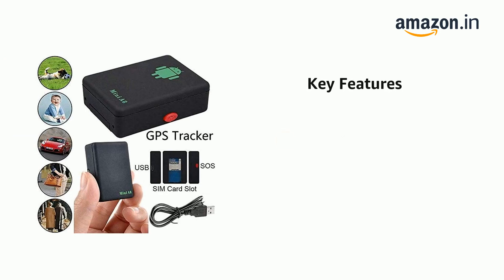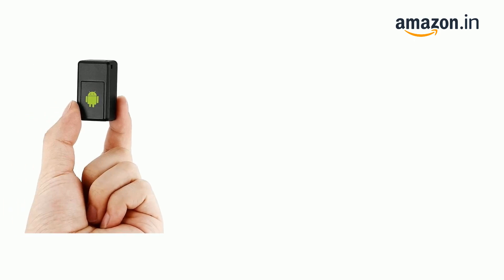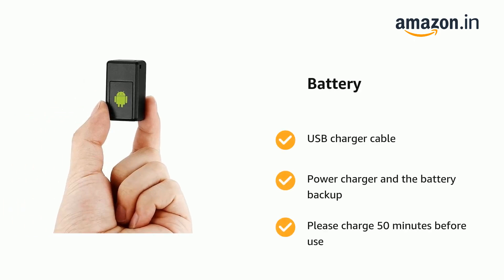Spy Audio Device and Hidden Microphone up to 4-5 days. It comes with USB Charger Cable, Power Charger and Battery Backup. Please charge 50 minutes before use.